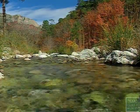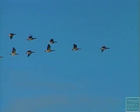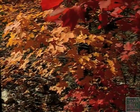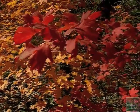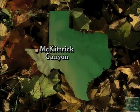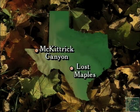It happens every year. As surely as the birds take flight across the southern skies, the leaves begin their November metamorphosis, from green to an array of the spectrum. The two best known spots in Texas to see such beauty are McKittrick Canyon in the Guadalupe Mountains National Park and Lost Maple's State Natural Area.